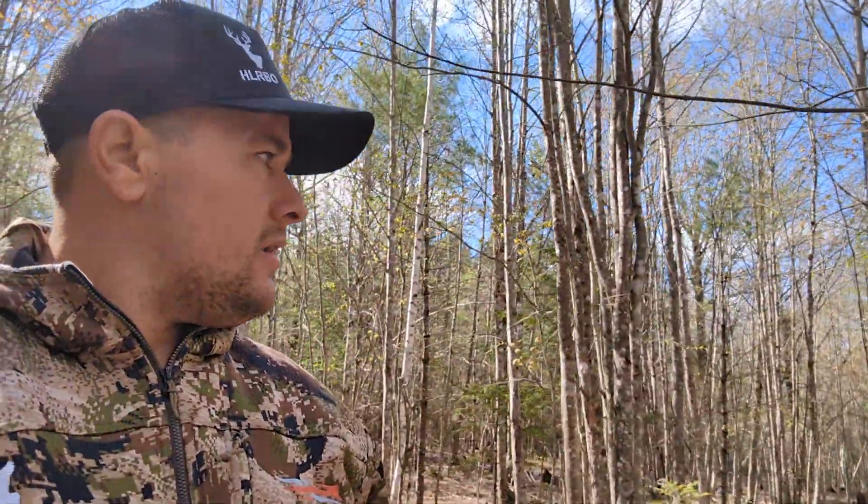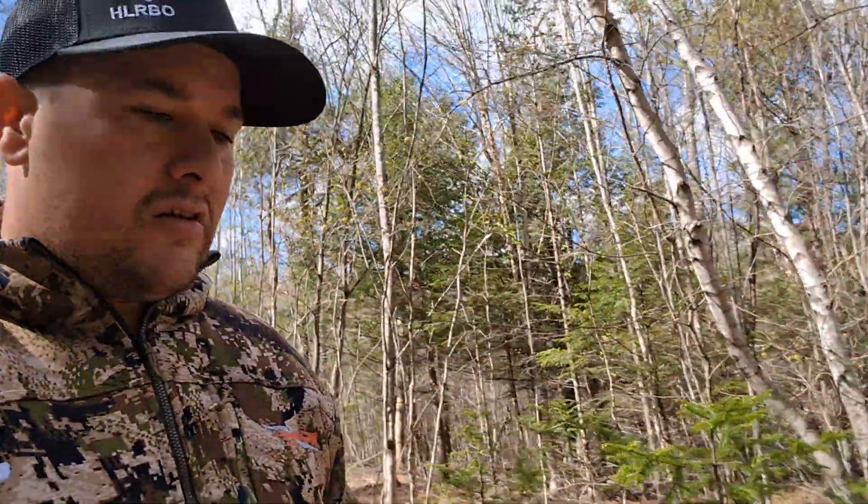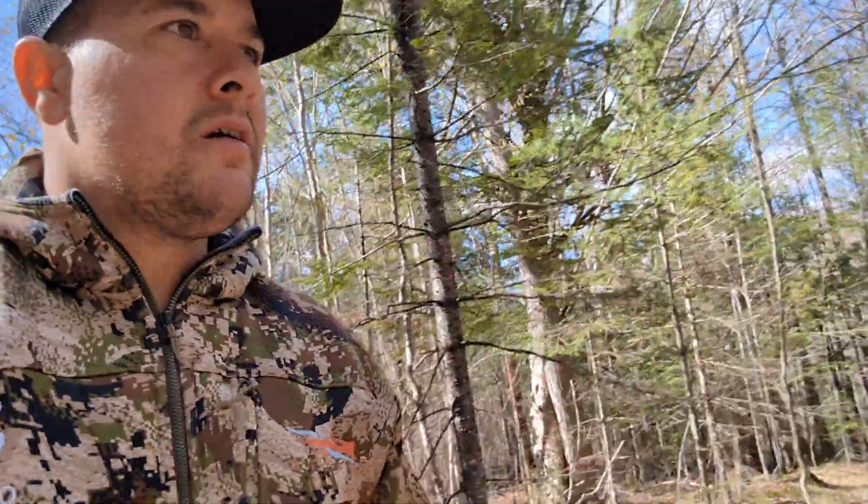It looks beautiful back here — a nice little valley. Just came from a little thick area, and that spot on the other side was open. Now it's like another little section here that looks real nice. So if you guys are interested, make sure to check out HLRBO.